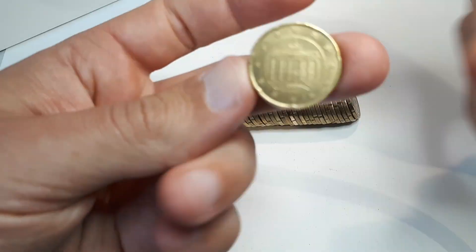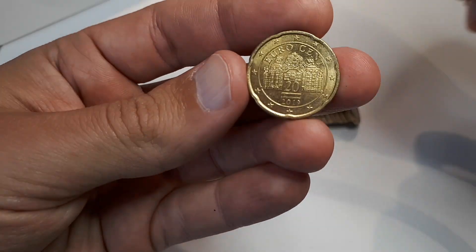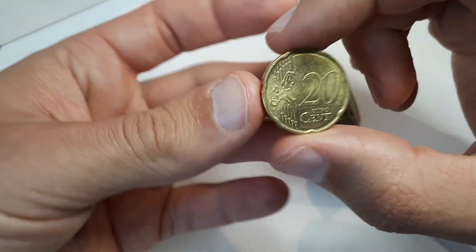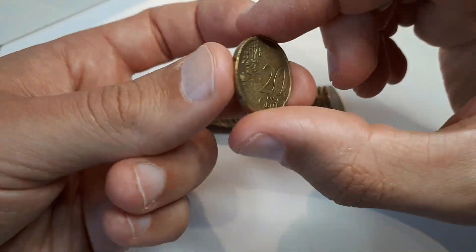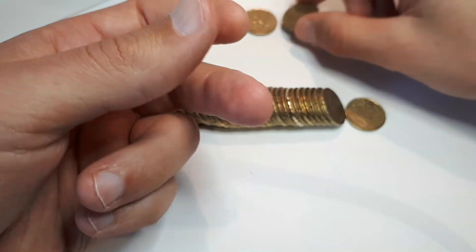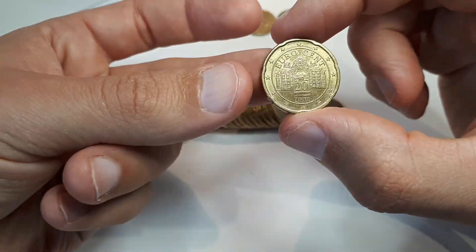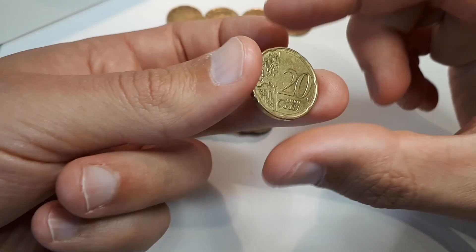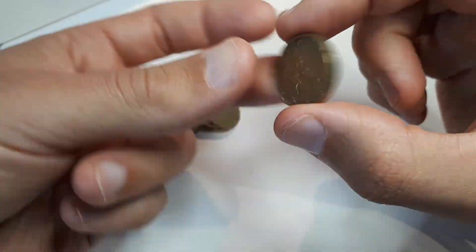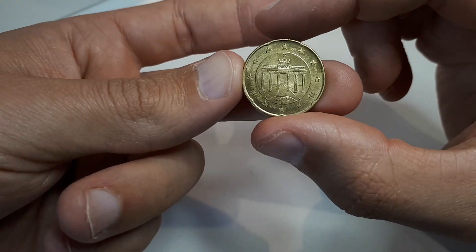We start the first roll with Germany 2006 D, and we continue with Austria 2019, Italy 2002, France 2001. The last coin for this first quite boring roll is Germany 2002 D.